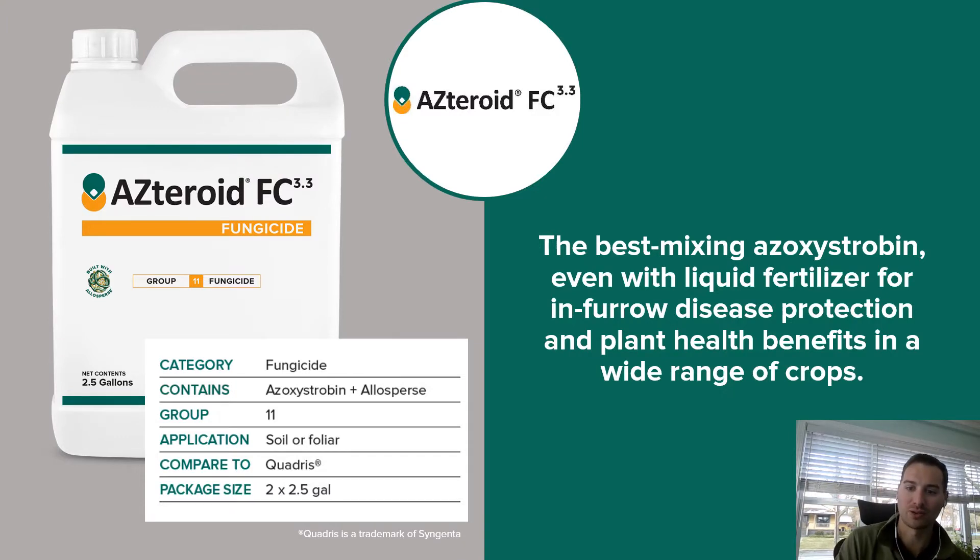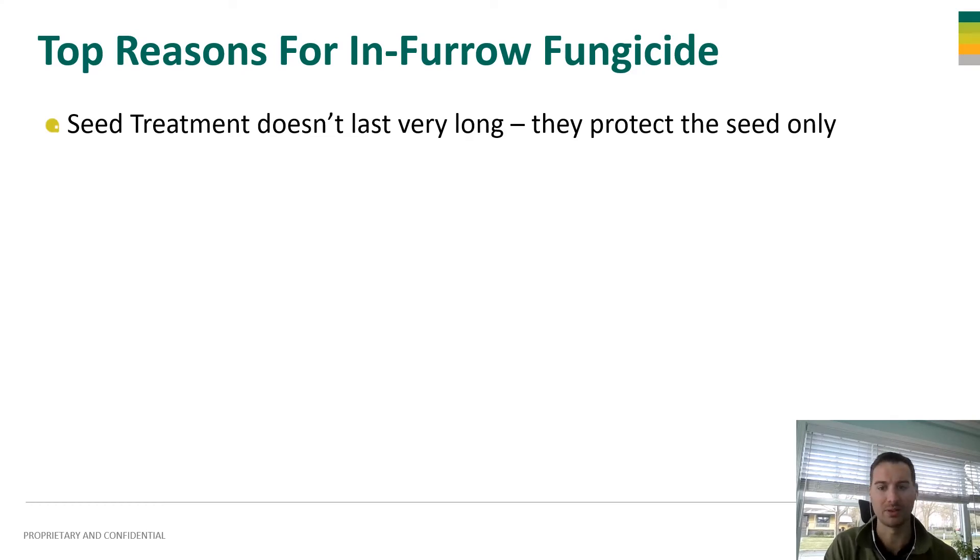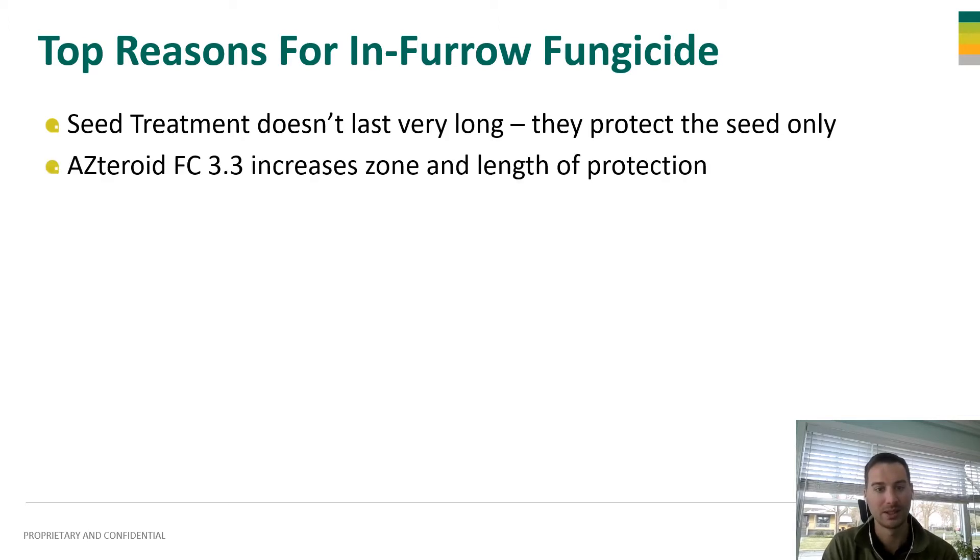I'm going to talk about how Asteroid can help protect your seeds and your seedlings from early season stresses to help you achieve your top end yields this year. A top reason for inferno fungicide seed treatments is they don't last excessively long in the soil — they protect the seed. If you do have delayed seedling emergence, it's going to take a while for that crop to come up out of the ground and you might need some extra protection around that seed. Asteroid FC increases that zone and that length of protection around the seed because it is an in-furrow application. It'll last longer in the soil and help protect that seedling after that seed treatment runs out of stamina.